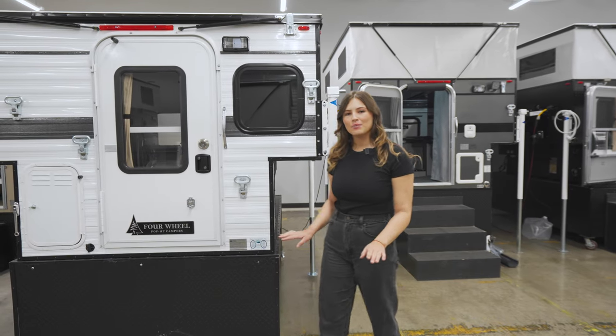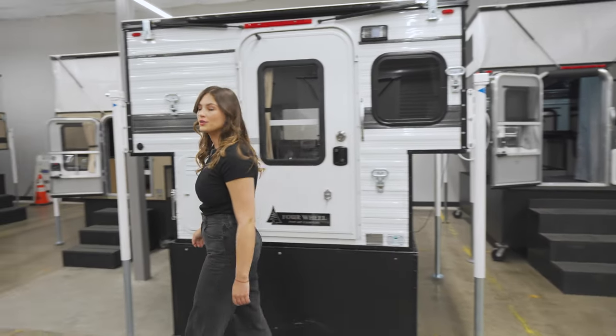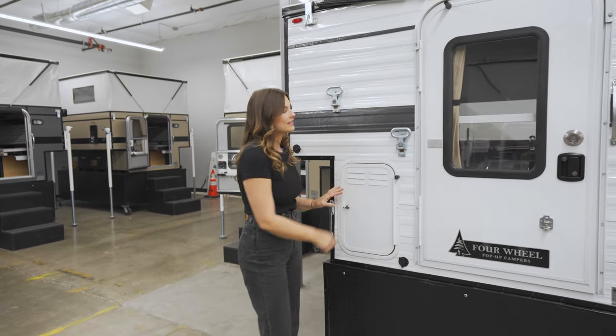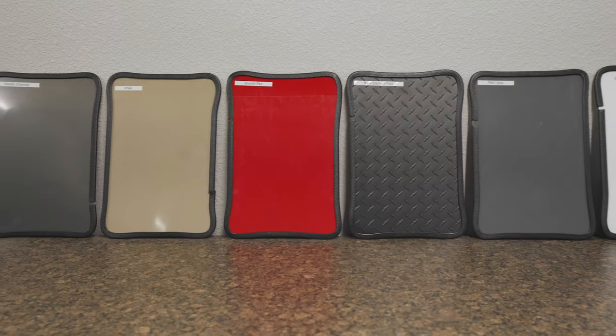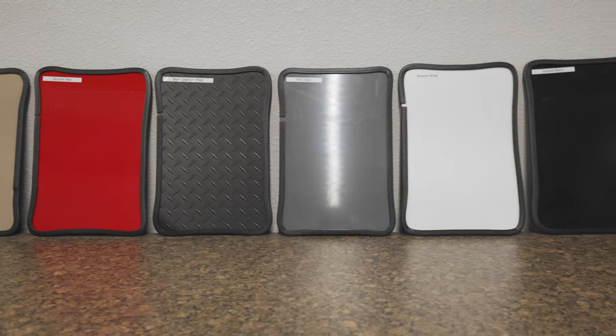Coming around the rear of the camper you'll see the standard window, porch light, as well as storage for two two-and-a-half gallon propane tanks. On this particular model they added an additional accessory: steps so that you can easily reach the roof. To customize the look of your camper you can choose from a variety of aluminum siding colors.